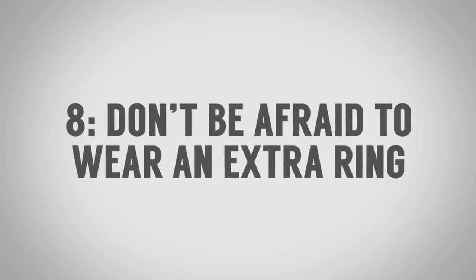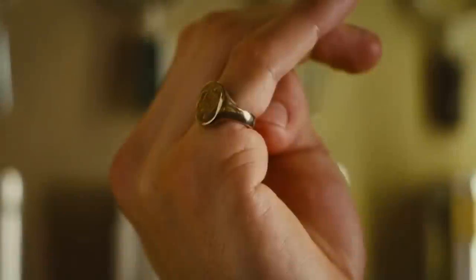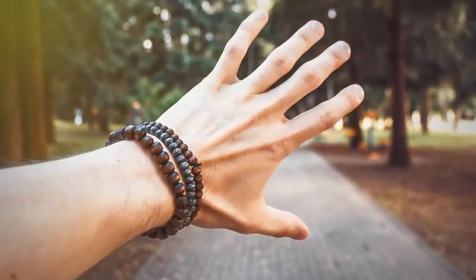Style tip number eight to steal from the Kingsmen: don't be afraid of wearing an extra ring. Throughout the movie, all the Kingsmen have a signet ring worn on the right hand on the pinky finger — made of gold, with their emblem on it. It's a way for men to identify who's part of the club. You see this with engineers in Canada, with members of a Mason's Lodge, with graduates from Annapolis or Texas A&M. Get comfortable with jewelry — whether it be necklaces or bracelets. I'm not saying wear a lot, but if it's something passed down in your family or something that has meaning to you, don't be afraid to wear it.